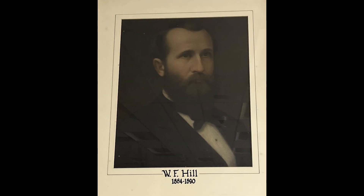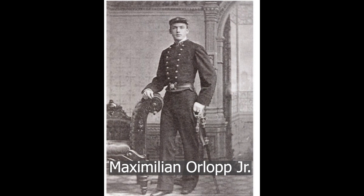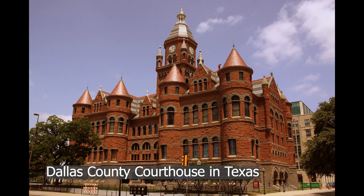The courthouse was built during the administration of Wilbur Fisk Hill, who served from 1884 to 1890. Maximilian Orlop, Jr. was the architect who designed the courthouse. He was known for designing buildings in the Romanesque Revival style. Here's the Dallas County courthouse in Texas designed by Orlop — you can really see the similarities in his style.